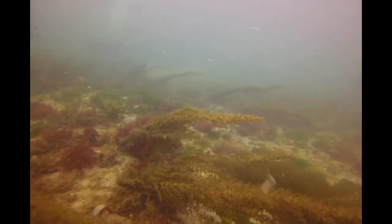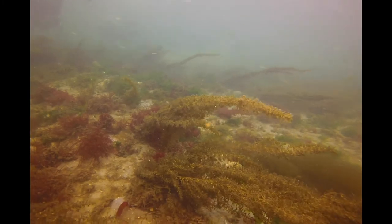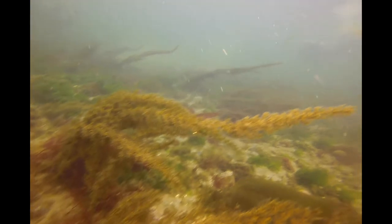And this is sargassum weed — it's an introduced species that has little tiny floats in it. The little dots, little balls that you see along the edges of the algae are sargassum floats. They help hold it up into the water column.